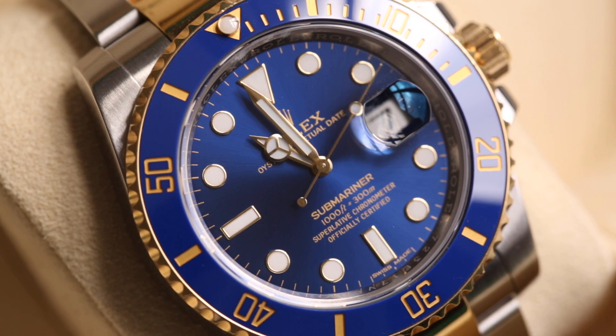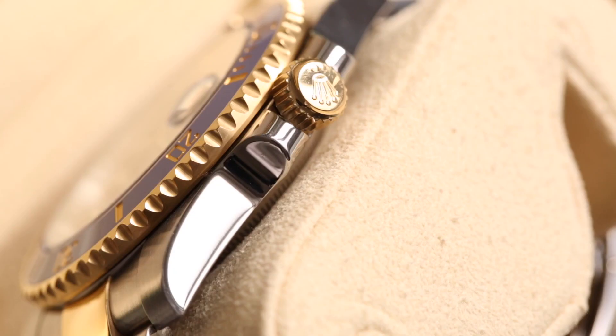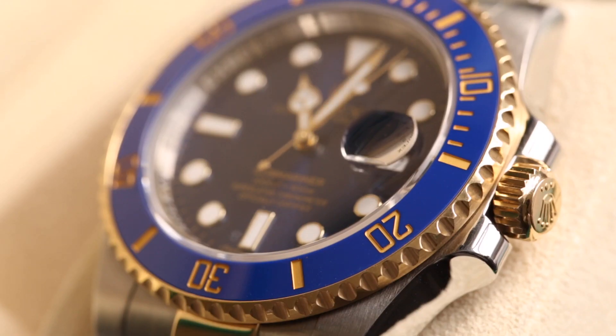Moving on to the bezel, we have an 18-karat yellow gold bezel with notched edges — designed for grip with gloves when diving — and a lume marker at 12 o'clock. Most importantly, it features a ceramic bezel insert, which means it won't wear out or suffer UV fading like older Submariners with their ghostly bezels. The blue color will stay forever. The ceramic is also extremely hard and scratch-resistant, far better than the old plastic or Bakelite bezels. The indexes and numbers for decompression stops are milled out from the ceramic and filled with 18-karat yellow gold.